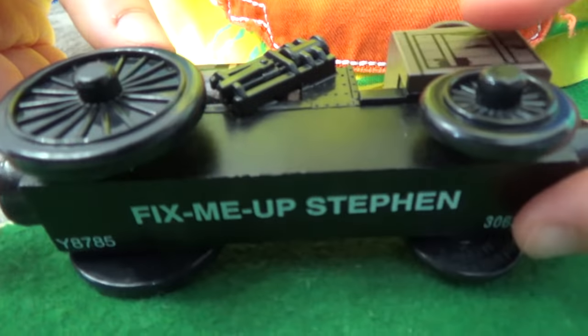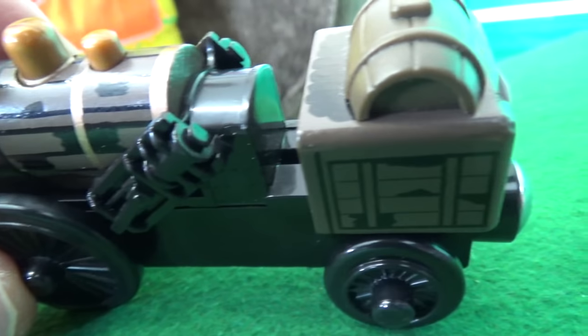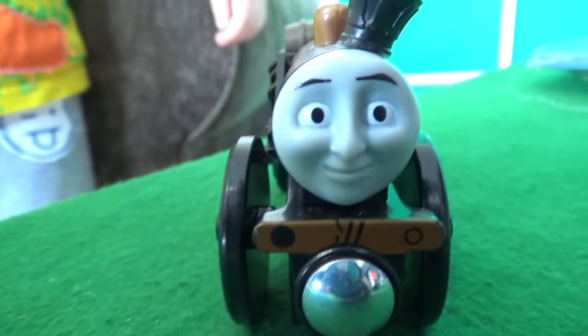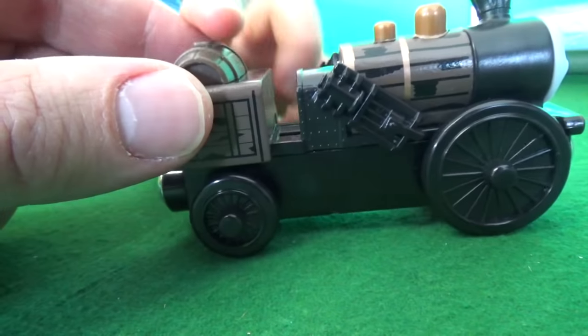Fix Me Up Steven! Look at this guy — he is in phenomenal condition. Look at that smile, and his funnel — you can even see the crown things. He's got the big front wheel but only one axle.